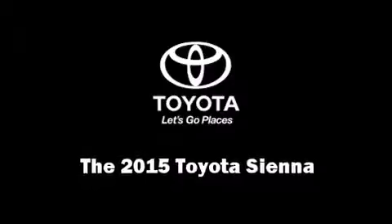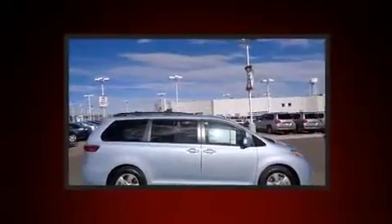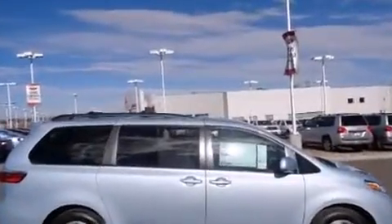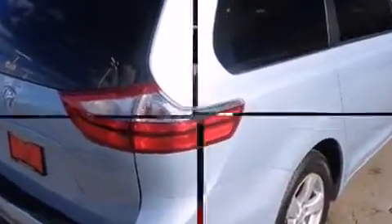The 2015 Toyota Sienna. This eight-passenger van is ready to drive off the showroom floor. A 3.5-liter V6 engine pairs with a sophisticated six-speed automatic transmission, and for added security, Dynamic Stability Control supplements the drivetrain.